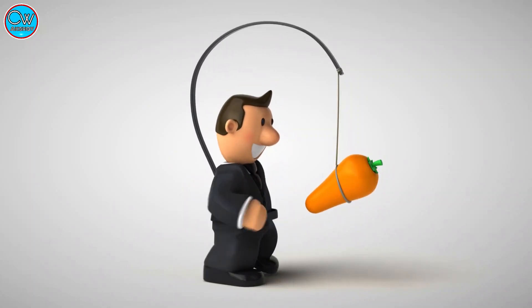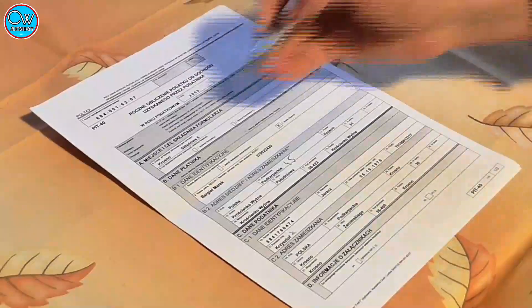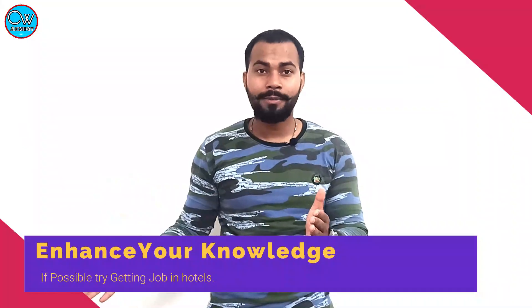At least one year of experience is required. You can gain experience in four or five star hotels, as there are always vacancies for utility workers with plenty of work available. Once you have that experience, it will help you get a job on a cruise ship. You can also apply as a fresher — if you have knowledge about what utility people do on board and can clear the interview, you can get hired as a fresher as well.